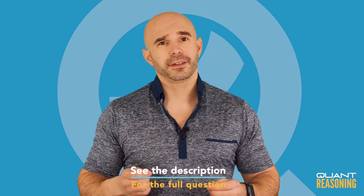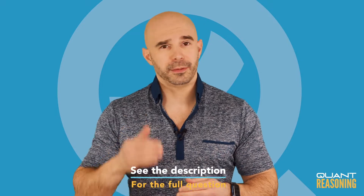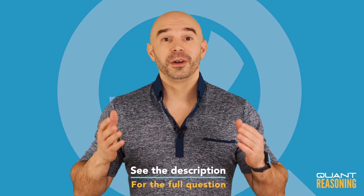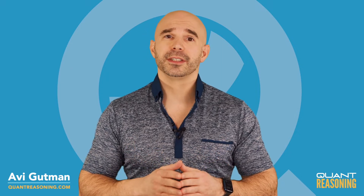For those of you wondering: does Avi ever bail on a question? Does Avi ever just say, you know what, this is too hard for me, I'm going to guess and move on? Well, we are here now on this question — this really tough data sufficiency question.